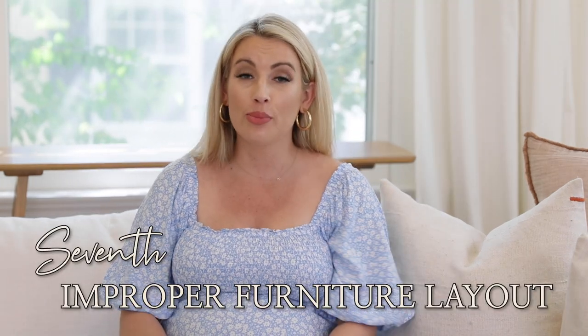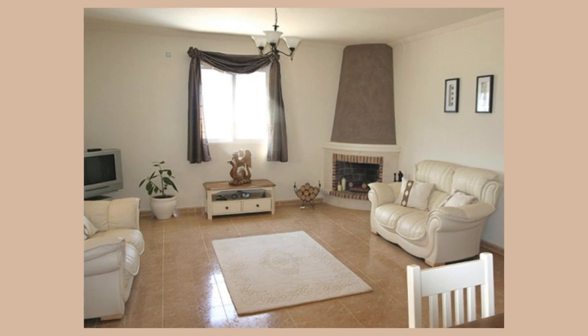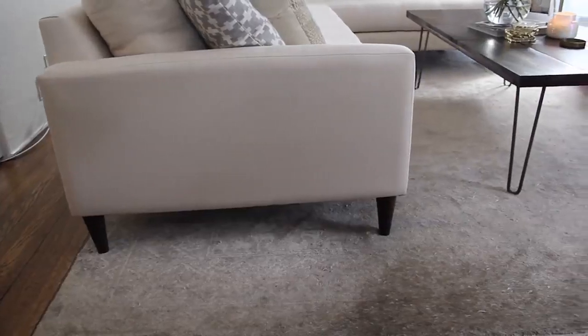The last and final reason your house might look cheap or run down is a serious furniture layout problem. A big mistake I see is that people push all the furniture up against the walls in a large room. Even in my Hermosa Beach apartment — 500 square feet, tiny and narrow — I pushed the sofa forward so we had a walkway behind it rather than pushing furniture against every wall, because doorways and walkways complicate things.